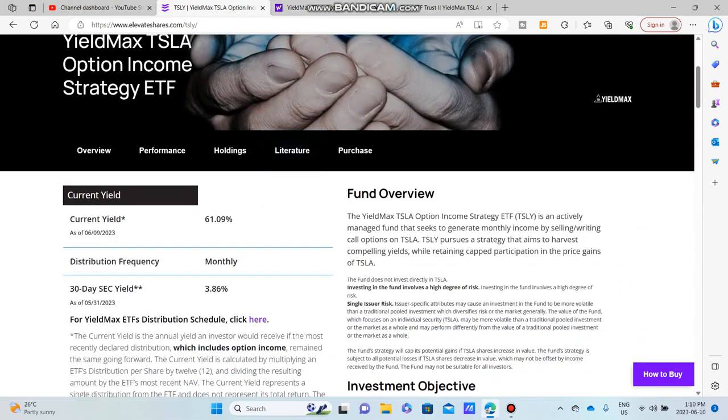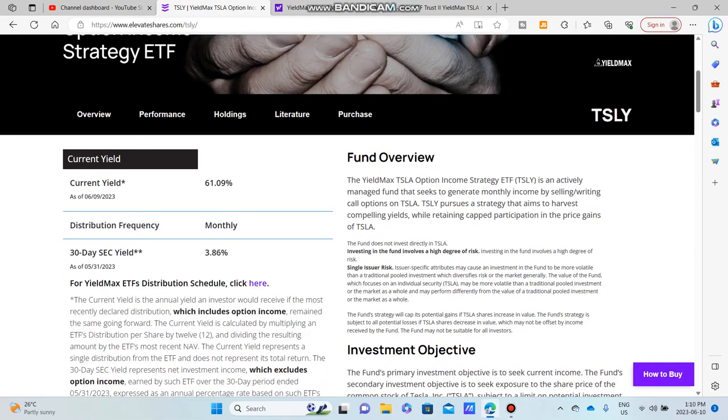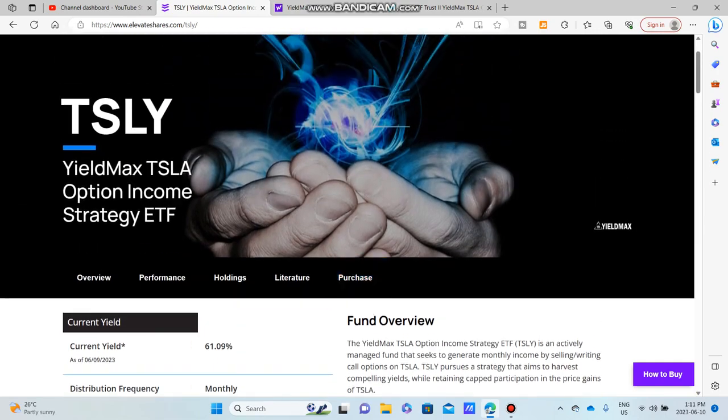Looking at the fund overview: TSLY, the YieldMax Tesla Option Income Strategy ETF, is an actively managed fund that seeks to generate monthly income by selling (writing) call options on TSLA. TSLY pursues a strategy that aims to harvest compelling yields while retaining capped participation in the price gains of Tesla.